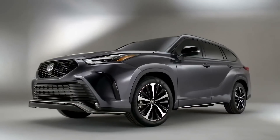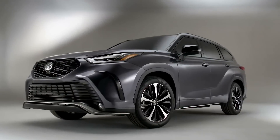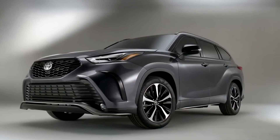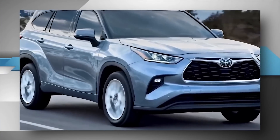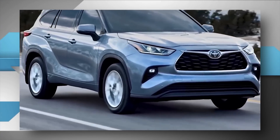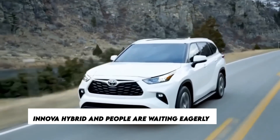Who doesn't know the Innova and Fortuner? These are the two most well-known automobiles produced by Toyota. These luxurious cars have their own hype in the market — in some countries, Innovas and Fortuners are considered the assets of elites. Now Toyota is on the way to launching its Innova Hybrid, and people are awaiting eagerly.